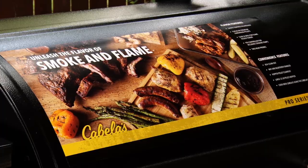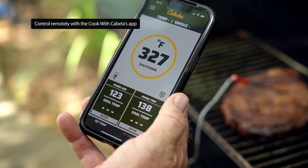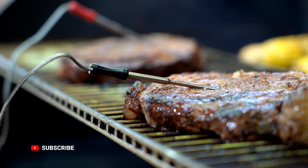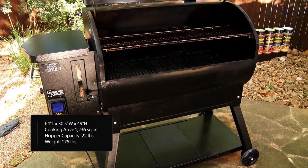You've got the ability to hook it up through your app to control different things, adjust the temperature. Maybe you're on a conference call, you want to hang out by the pool, you want to monitor things. It's got probes that go in there that will send you the temperatures via Wi-Fi, and it's so easy to use.